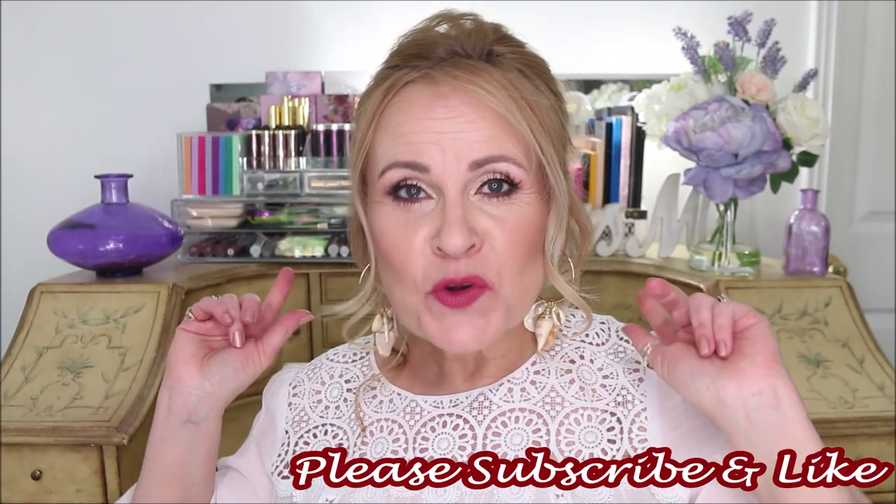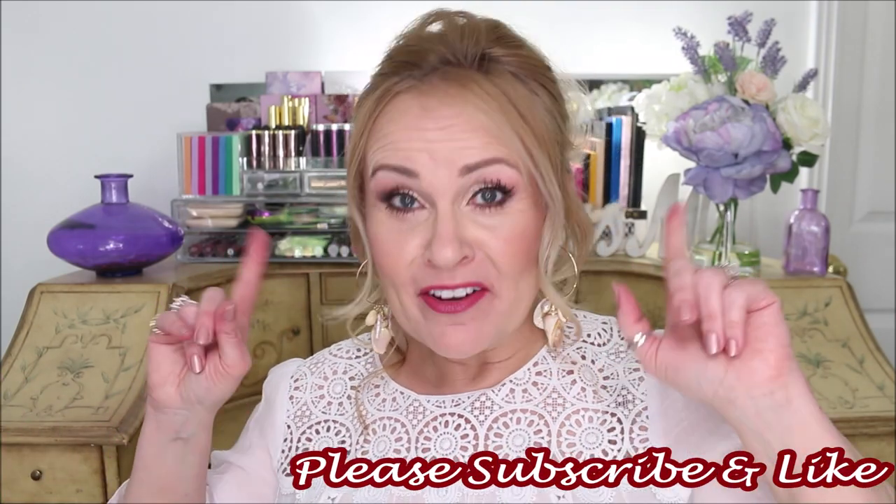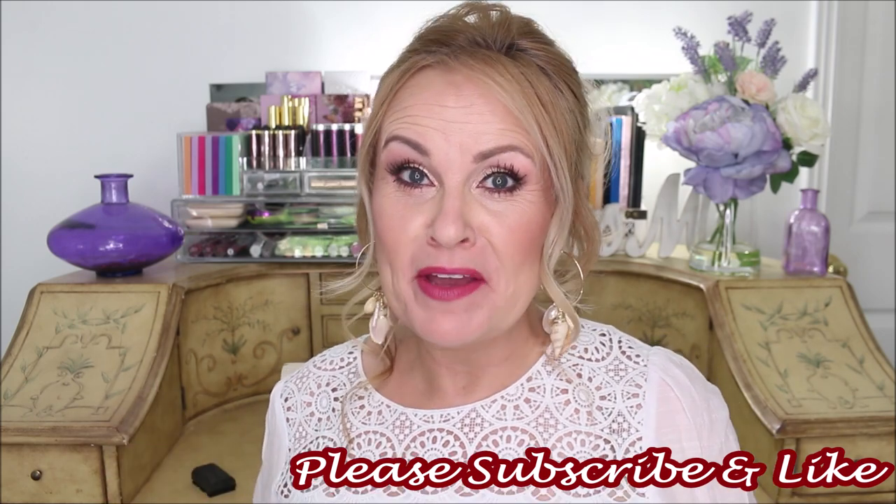Hello friends, thank you so much for stopping by and watching the video today. I'm going to be doing empties and I have so many to go through. I'm not gonna waste any time at all — please subscribe, give it a thumbs up, all that stuff. Let's get into it right now because it's going to be a long video.